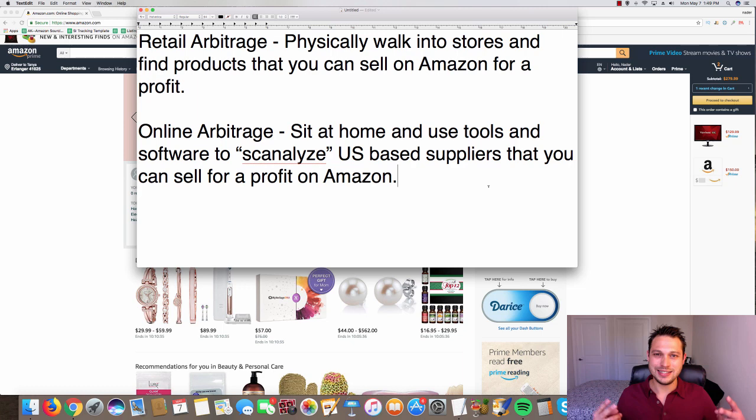Why are these two methods the fastest and easiest ways to start an Amazon business in 2018? The number one reason is you only need about $100 — you don't even really need that much. You can start with $50, buy one product for $20 at Walmart, and if it sells for $40 on Amazon you're potentially making a profit. You don't need a million dollars or products from China. You can walk into Walmart and start doing retail arbitrage today, or start doing online arbitrage with the same $100.